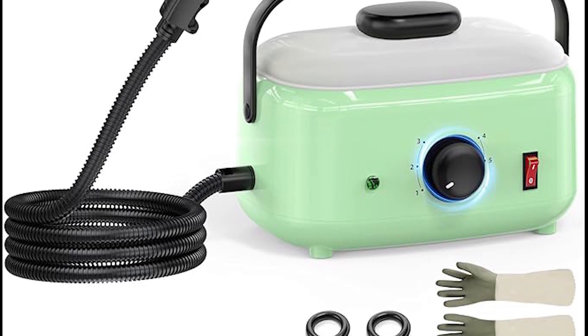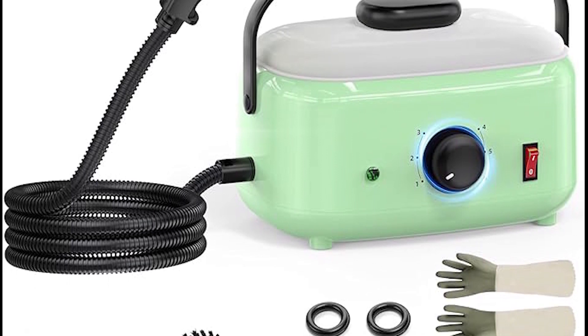Whether it's your home, car, kitchen, bathroom, or even delicate upholstery, the Oxco Steam Cleaner is your reliable companion for a thorough and hygienic clean.